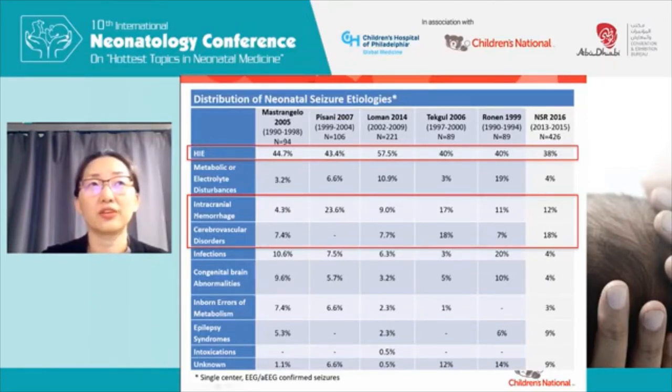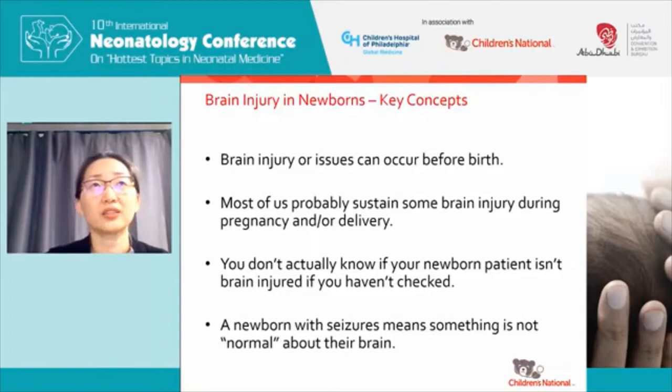If you guess a vascular event in the form of HIE, hemorrhage, or cerebral vascular accidents, you will be right two thirds of the time. So if you have a newborn seizing, it shouldn't be just about treating the seizures — you should be asking why did that baby seize? Because you will be right in saying it was some type of vascular event two thirds of the time, and 90% of the time it's because something happened acutely to the baby. Key concepts: brain injury can occur before birth, you don't actually know if your newborn patient isn't brain injured if you haven't examined or checked for it, and a newborn with seizures means something is not normal about their brain.